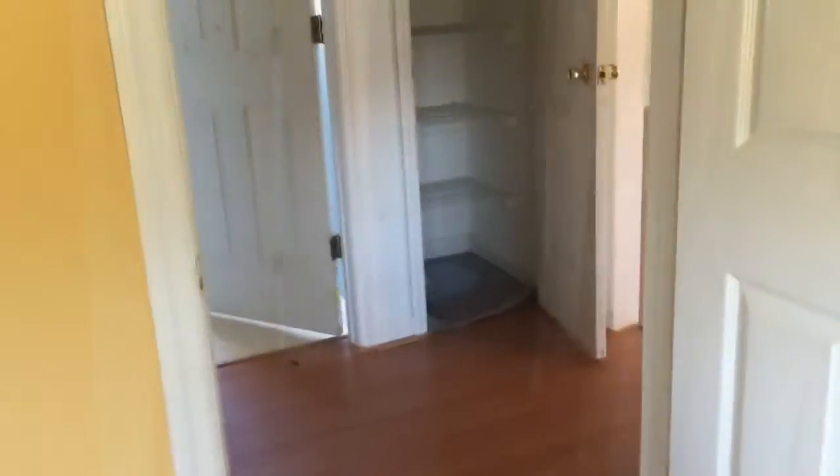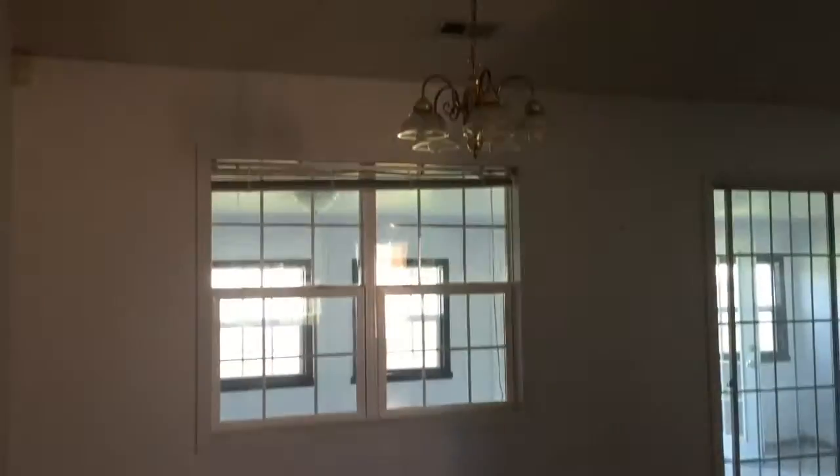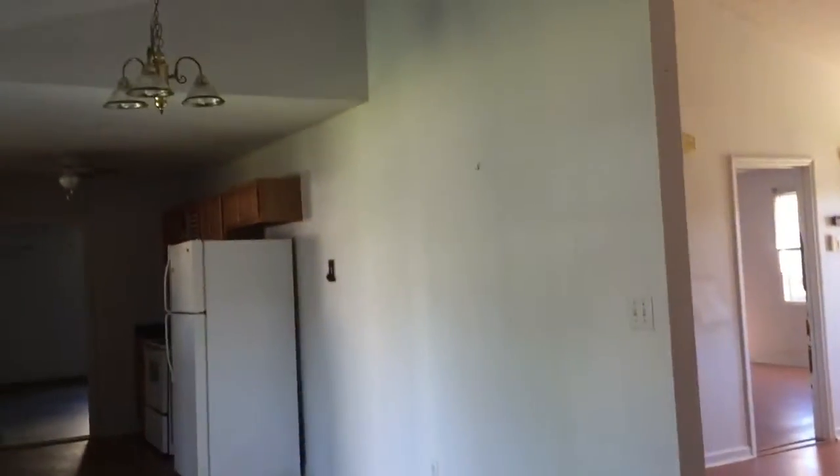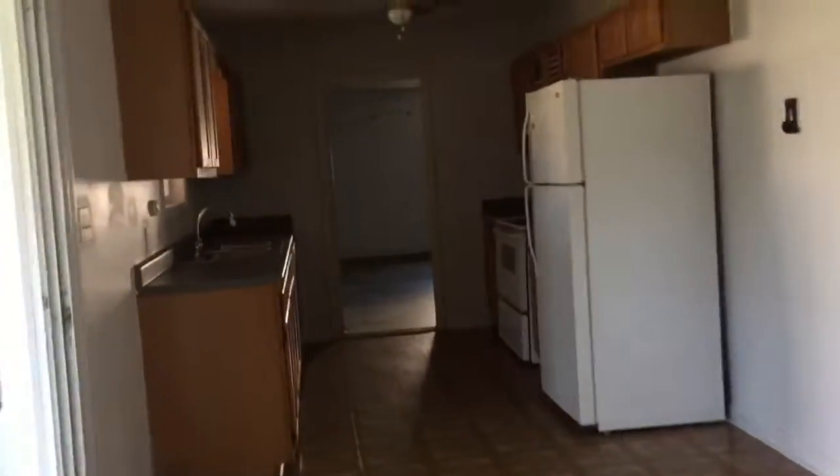We definitely had some water damage over here — this vinyl is still wet. It's on a slab. Let's go take a look at the kitchen. First things first, we've got the little eat-in area right before you get to the kitchen. Plenty of room for maybe some extra countertops there. Some cabinet space.